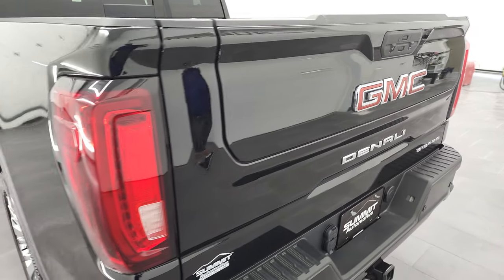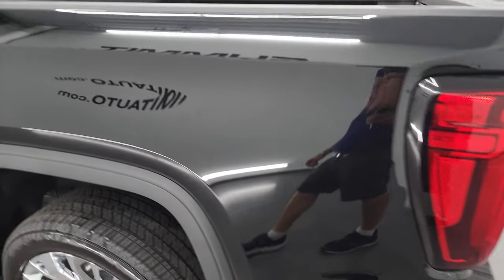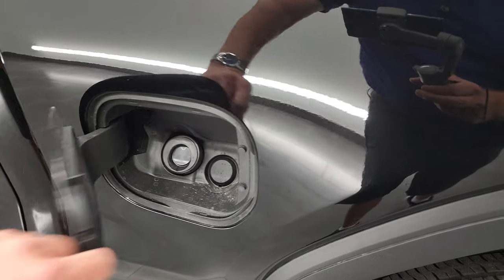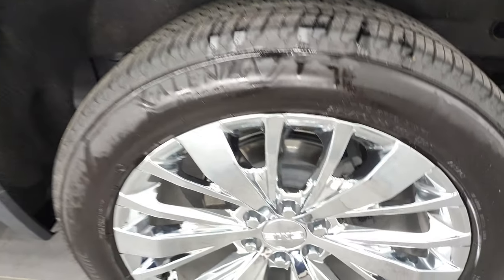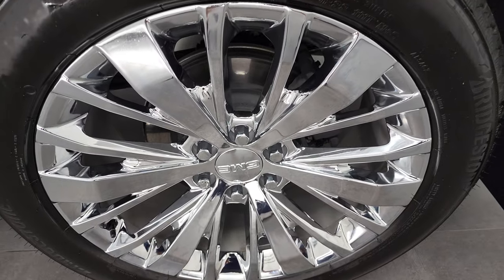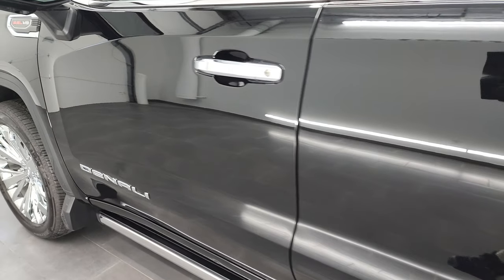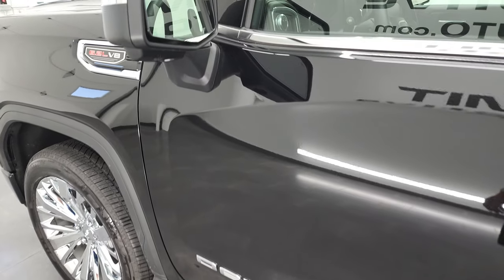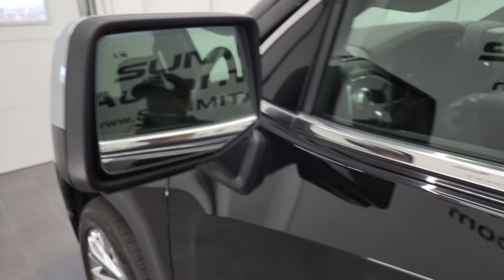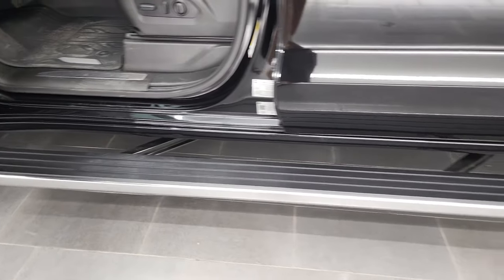The rear tailgate is in excellent shape, and as you go down the driver's side, it's just as clean as the passenger side — no dents or dings on the box. It does have the capless fuel fill, which is a nice feature — never get gas on your hands again. This back rim is in fantastic shape as well. Doors look pretty good down the rest of this side of the truck. You do get blind spot monitoring and chrome-trimmed backing.